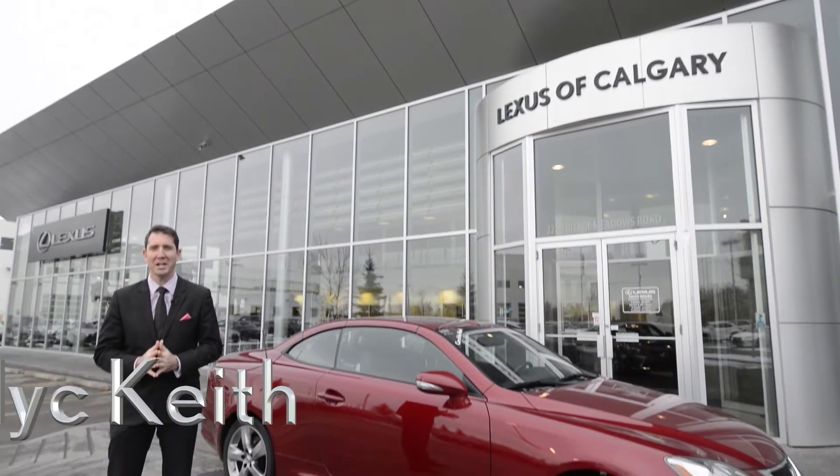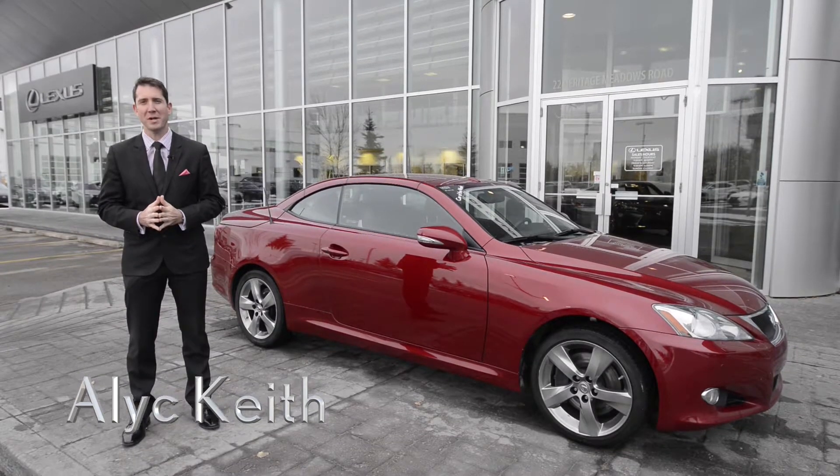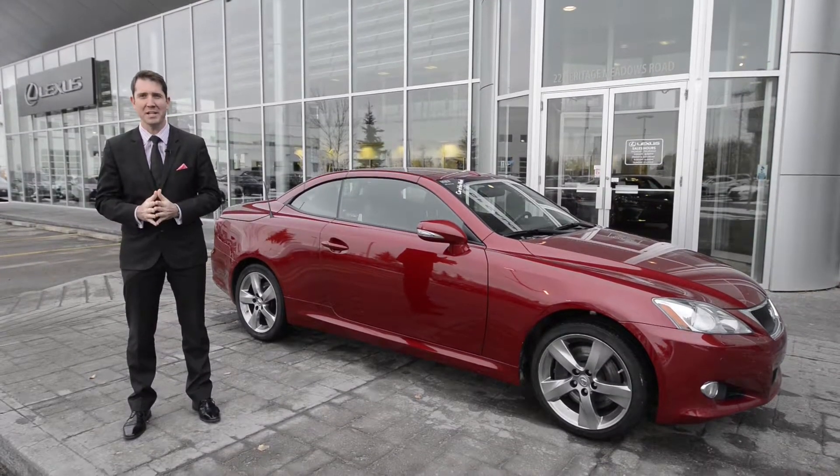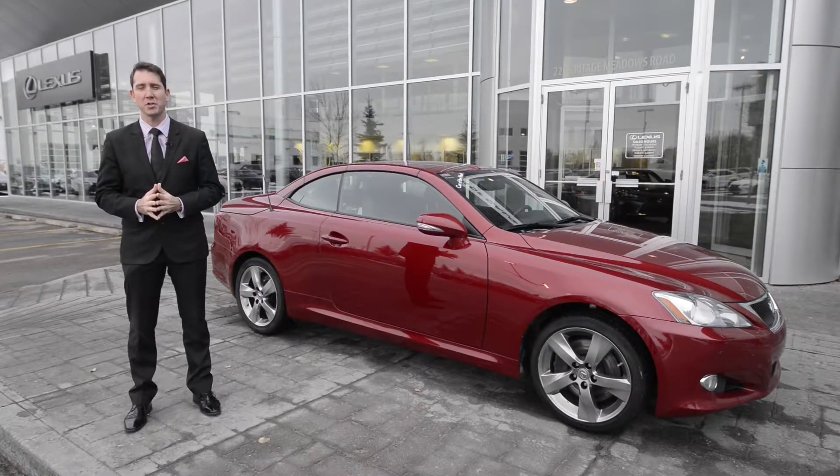Al-Keith here with another episode of Car of the Week. First off, I want to thank everyone who came in to our Lexus pre-owned certified sale we had this weekend — it was quite the success. Thanks for coming down, it was good seeing you all. Also, we had 3,000 views last week. Thanks so much for tuning in.